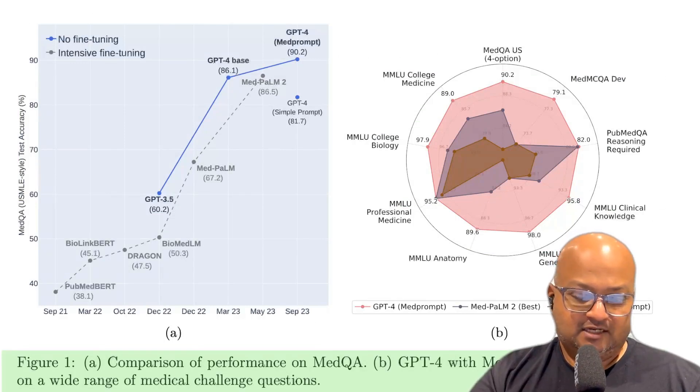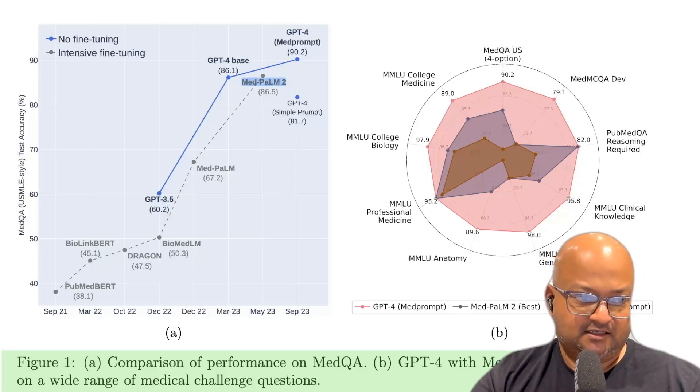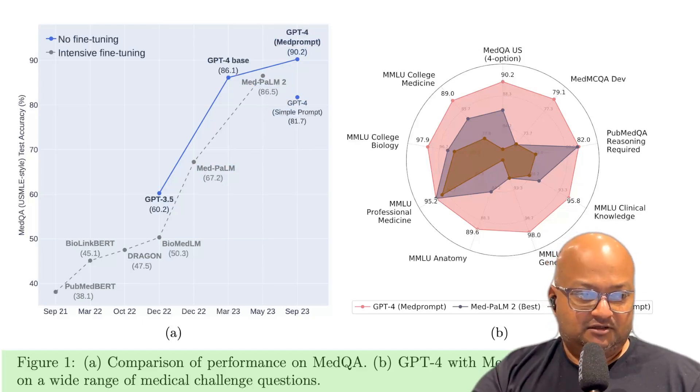Before we dive into the techniques they've used, let's look at some of the results they're seeing. These graphs show the results of various medicine benchmarks on LLMs. On the left you see performance on MED-QA, and you can see that the best performance up to now was by the MED-POM series of models, which are fine-tuned models on top of the POM and POM-2 foundation LLMs. GPT-4 by itself with just a simple prompt is shown, and the blue line shows the results with the prompt engineering techniques in this paper, beating MED-POM-2 without any fine-tuning. The spider graph on the right shows similar performance comparisons on many other medicine knowledge benchmarks, showing it beating MED-POM-2 on all of them.